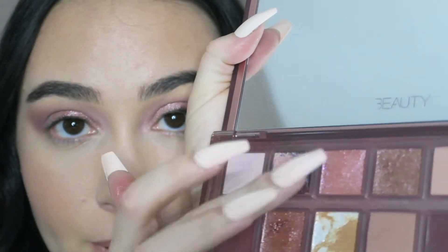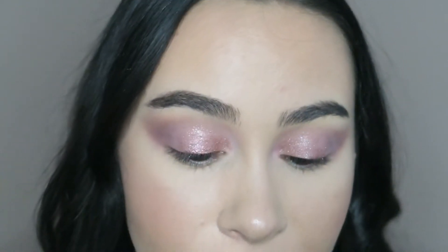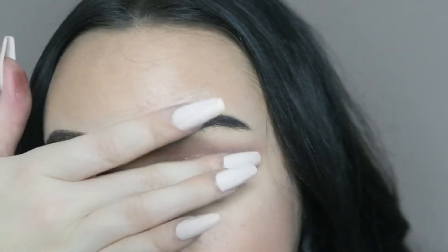I'm going to put a little Shameless in there too — Shameless is another pink glitter shade — just for a little bit more dimension. Then I'm going to do a winged liner with Huda Beauty's Life Liner.